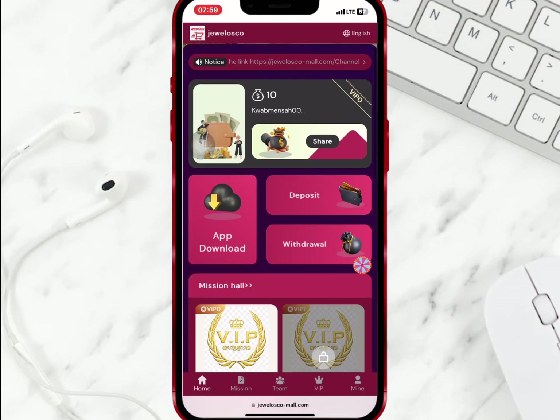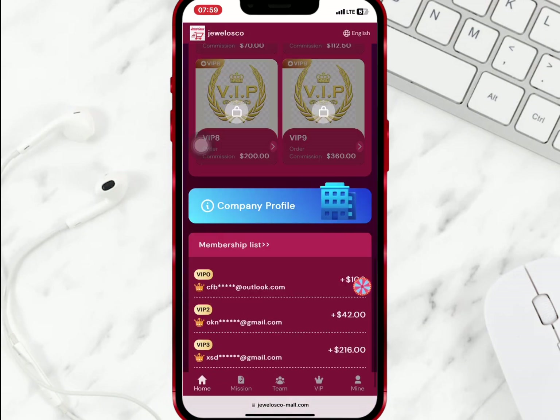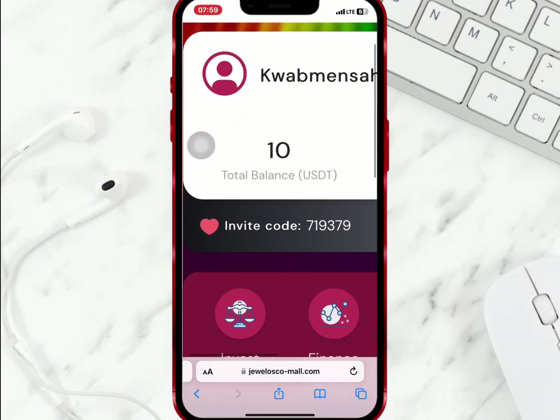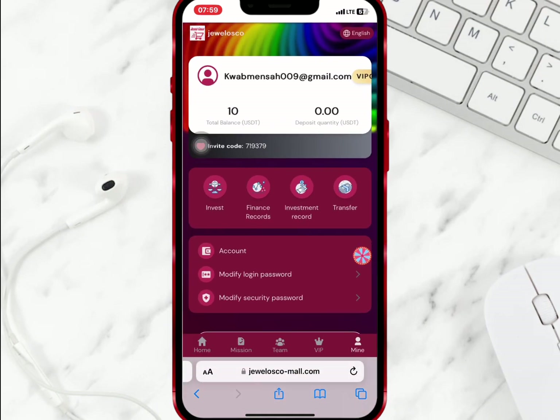On the home page, when you scroll down you'll see the various VIPs at the business hall and the company's profile. If you go to mine, you will get a ten dollar sign-up bonus that will help you buy any of the VIPs.